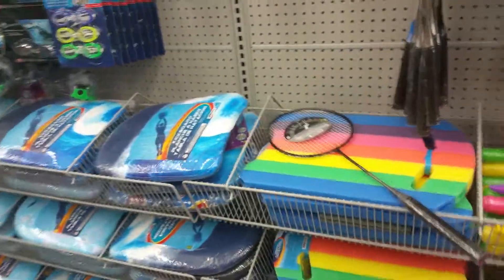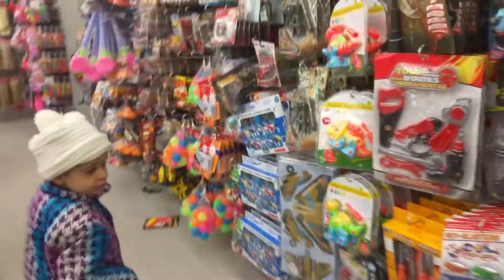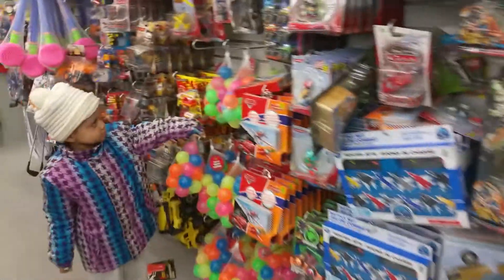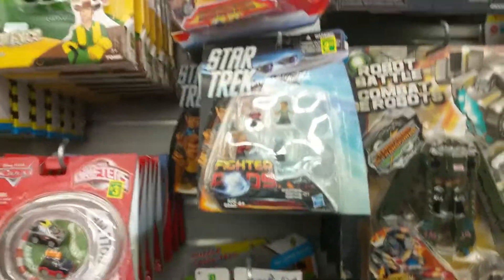This is the summer stuff. We're going to go to the kids' section. Okay, we're in the toy section here. Toys — what do we have? Toys, toys, toys. More balls — there's balls. There's cars, they've got cars, they've got little star trucks.